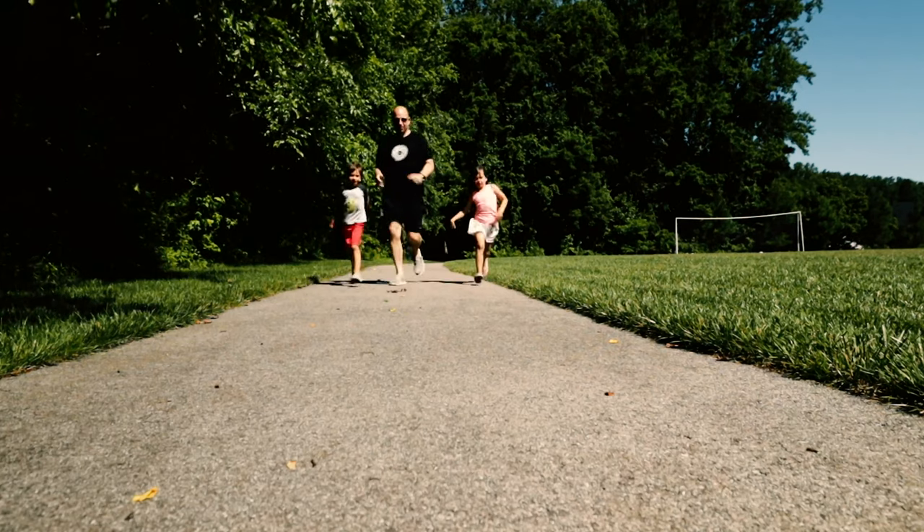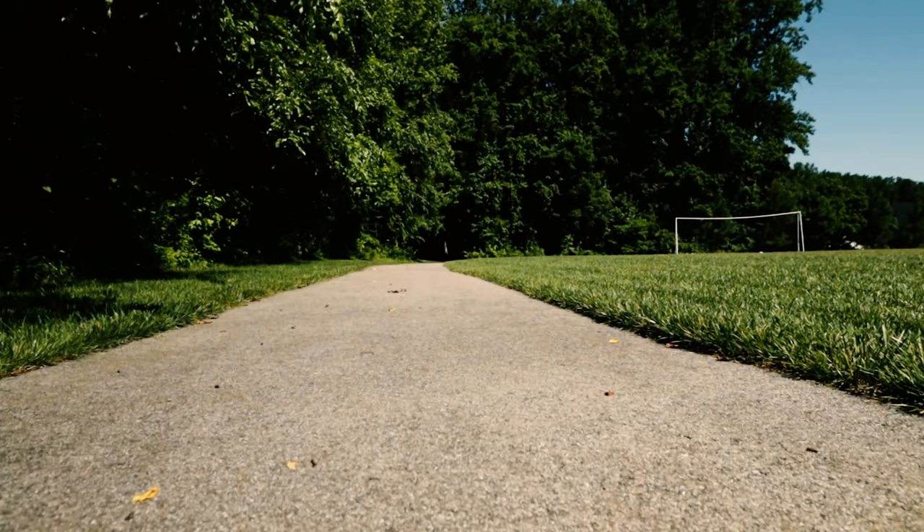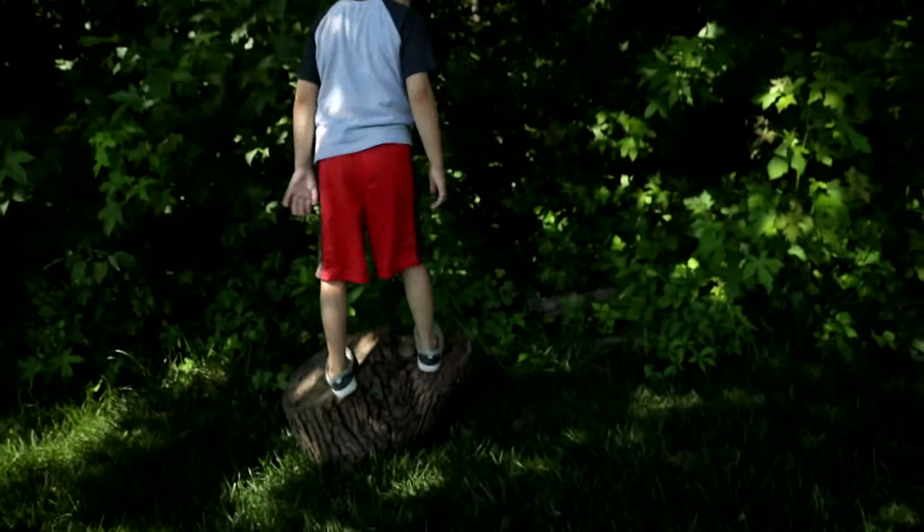It's going to be a heavy-breathing GearFocus Friday Gear Picks of the Week because we're getting some exercise here. Everybody, I hope you have a fantastic weekend. Get out, enjoy nature, and find a log and jump on it!